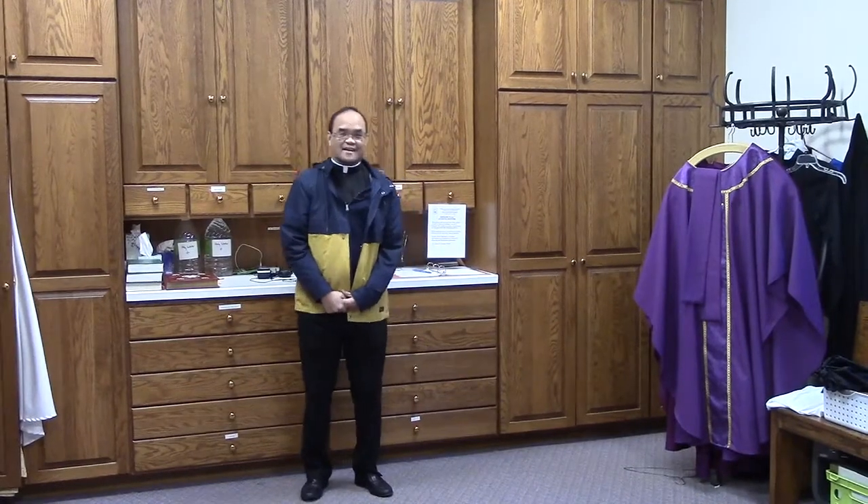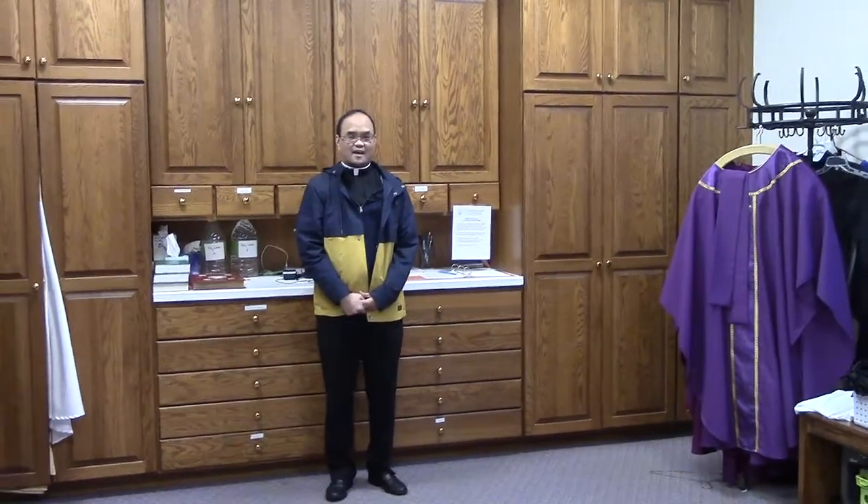Hello, everyone. Thanks for joining us today for our first episode of the Parish Quirky Corner. This is a new series where I would like to show you around the different places or areas in our parish. For our first episode today, we are here in the sacristy at Our Lady of Lourdes.